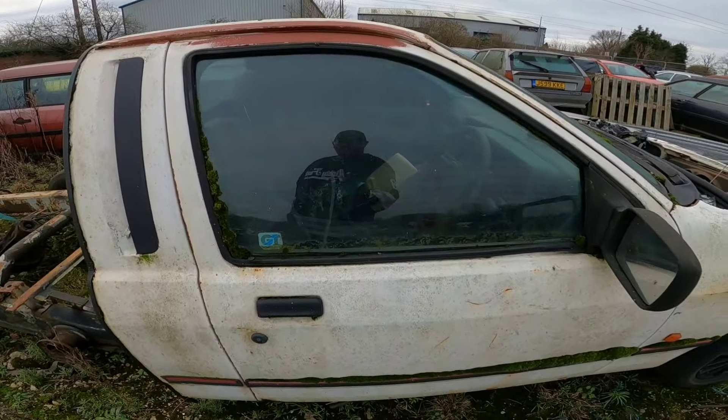1.4 GF. Look at these Peugeots. Yeah, it's GT man. Peugeot 205.